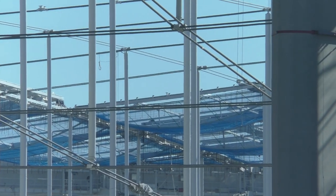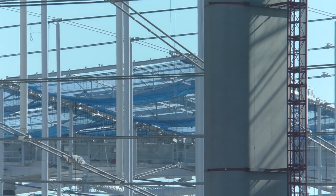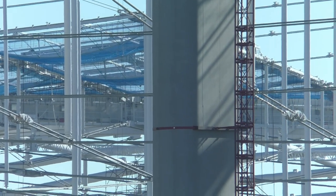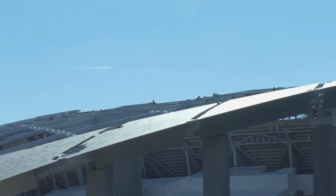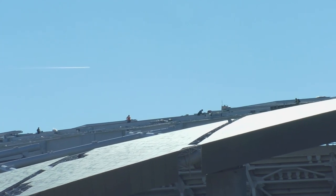It's in the Etiaki. More work on the ETFE panels.